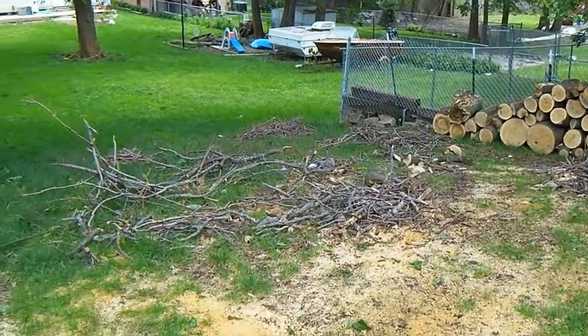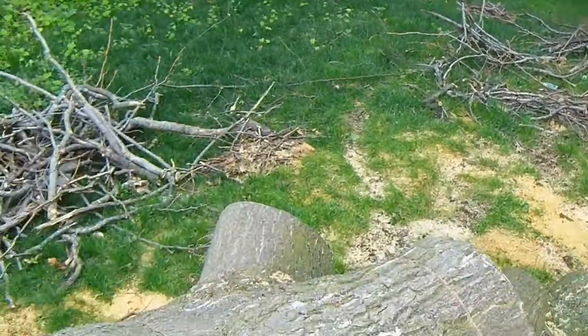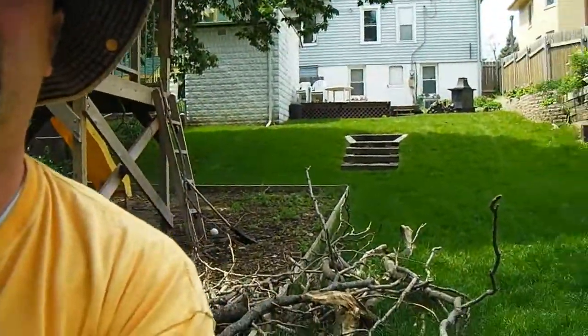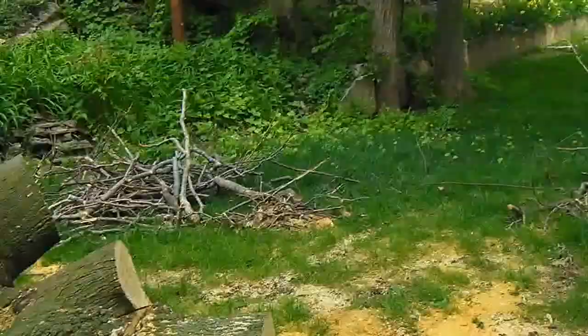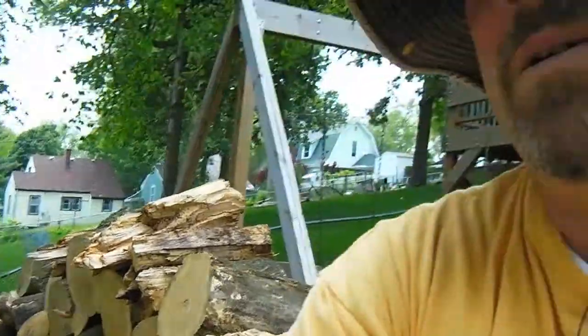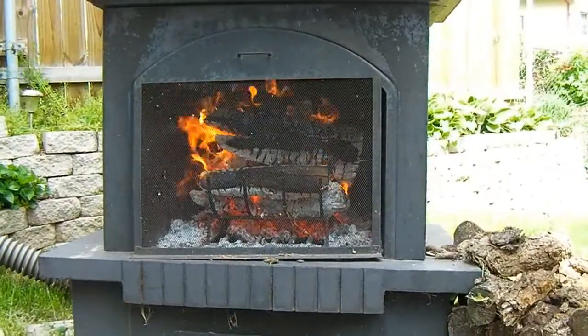I'm in the backyard now and I'm going to start on these piles of twigs and sticks. My goal is to get this cleaned up because I can't mow back here. Last week worked out okay but I have to get down here and mow all this stuff. So I've got to get this cleaned up and then eventually get rid of all this wood. The fire up there is really working.